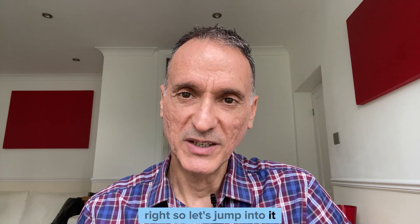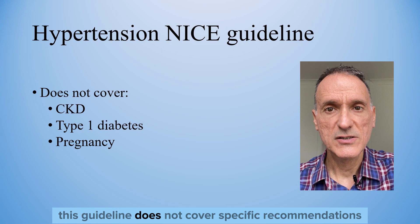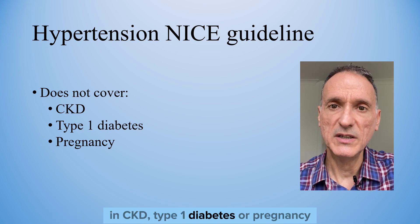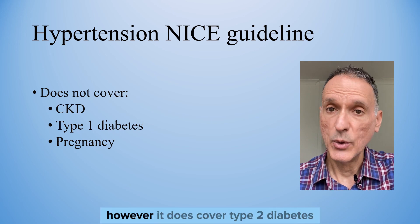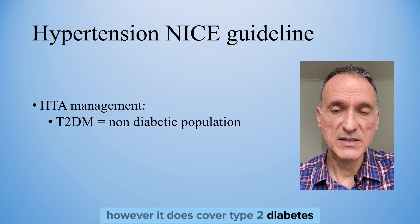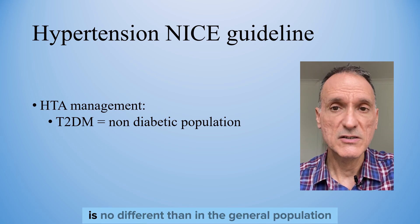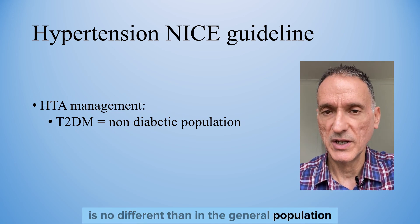Let's jump into it. This guideline does not cover specific recommendations in CKD, type 1 diabetes, or pregnancy. However, it does cover type 2 diabetes, given that the management of hypertension in type 2 diabetes is no different than in the general population.